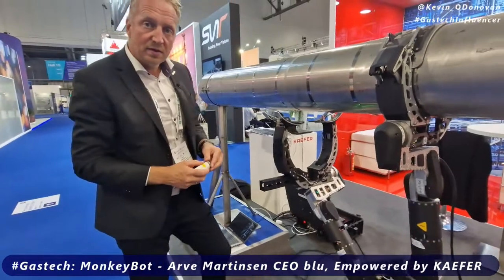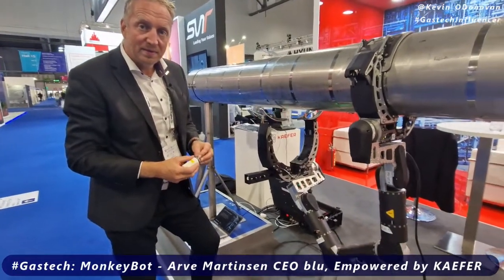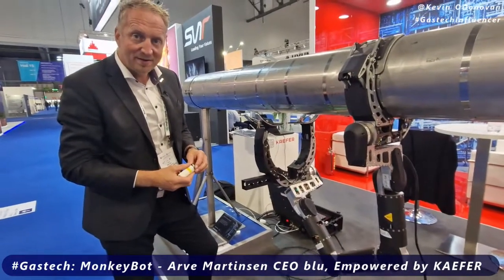It's one of the most innovative things I've seen here this week at GasTech. I wish you well. Thank you.